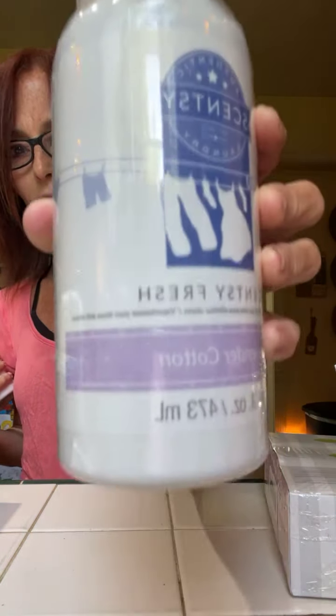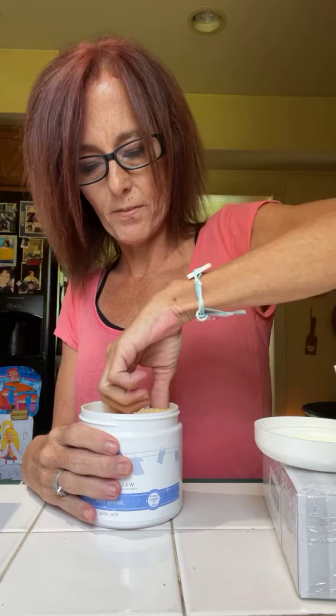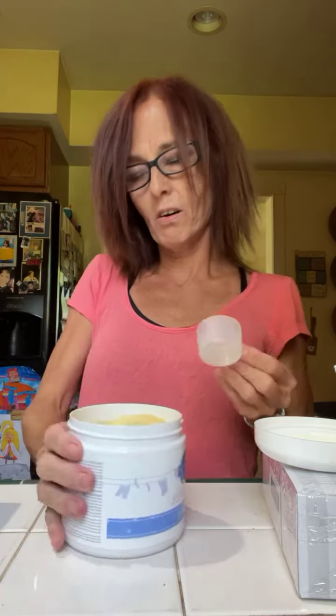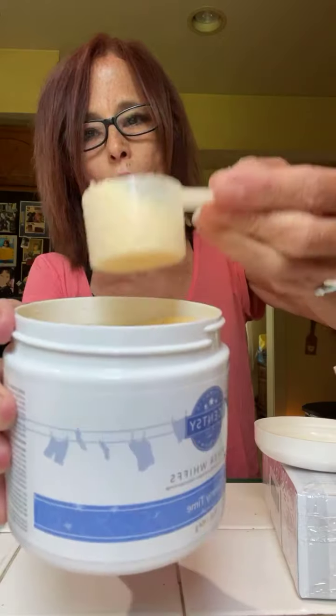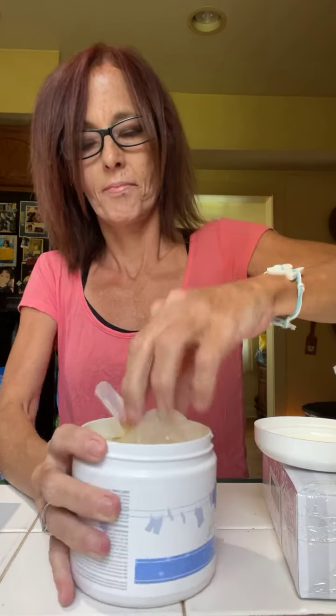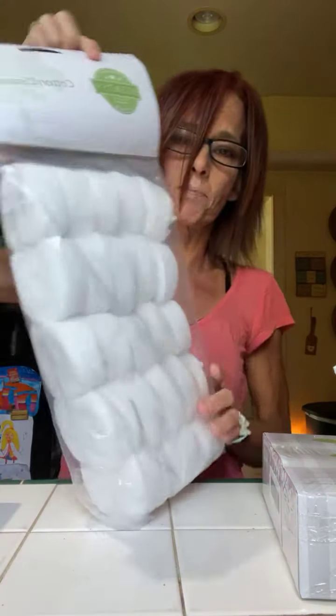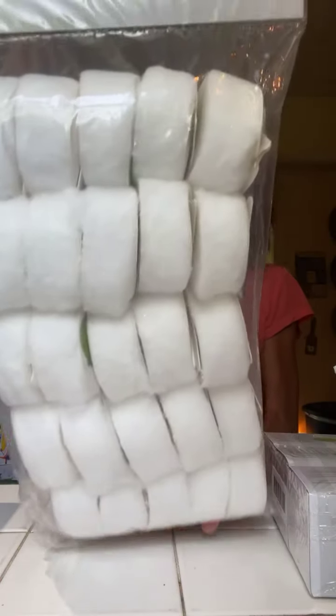First thing is Scentsy Fresh. The next thing is Washer Whiffs — anybody love how awesome Washer Whiffs are? They smell so good. This one is Jammy Time; they're little granules that you add to your wash. And the next thing — I get this stuff every month so I don't have to worry about ordering — Cotton Cleanups. These are perfect for cleaning up the wax in your warmers, 25 to a pack, about six dollars.